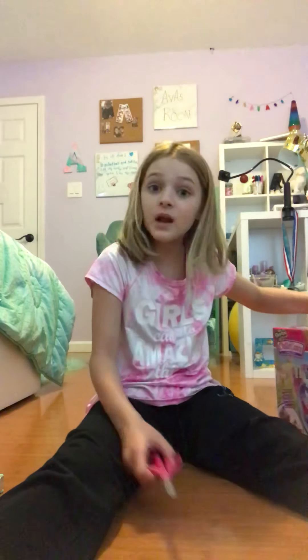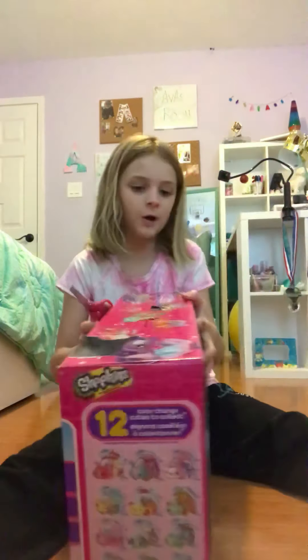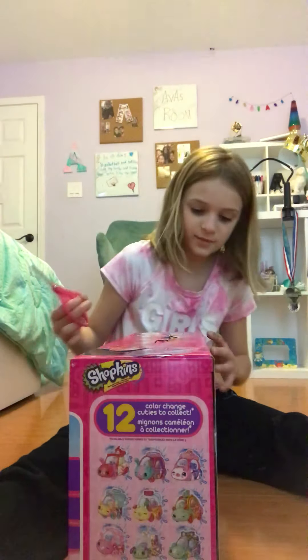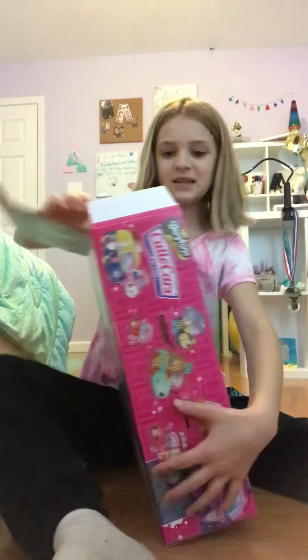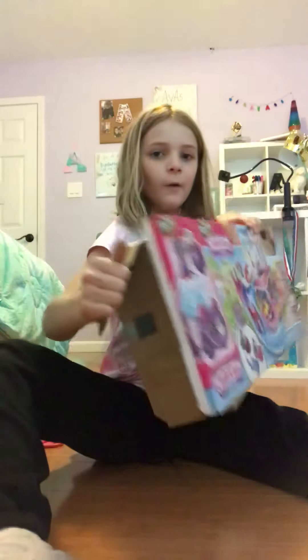Hey guys, it's Ava, and today I have a special thing and it involves Cutie Cars and water. My sister is not doing it with me — she was supposed to, but she's in a mood. We had a fight because she's in a mood and I was trying to make her happy. My mom said I could do it by myself because Ella is in trouble for being really bad. So I got my scissors.